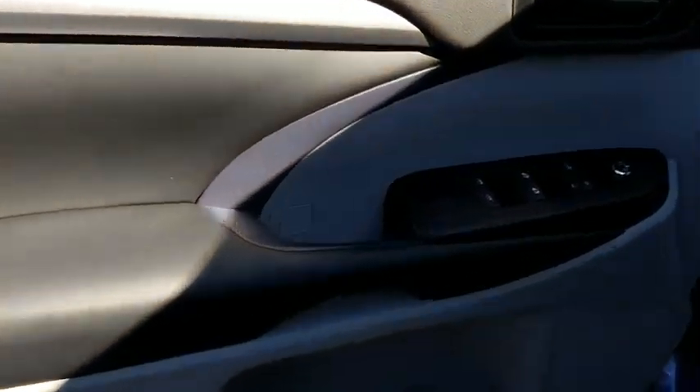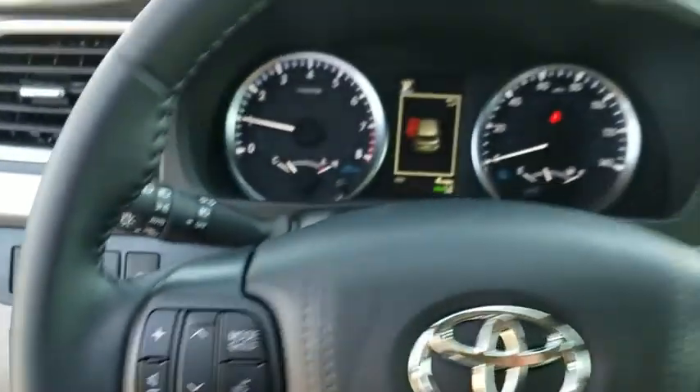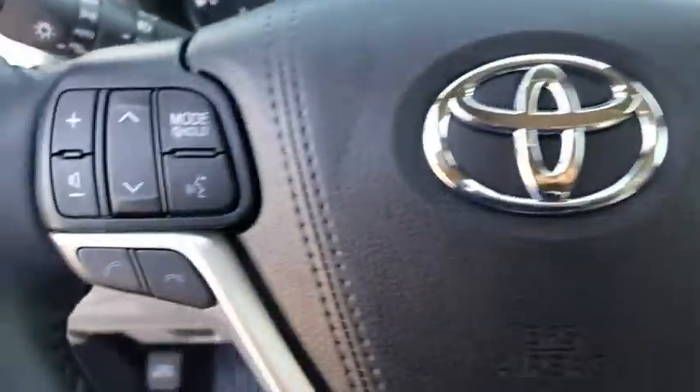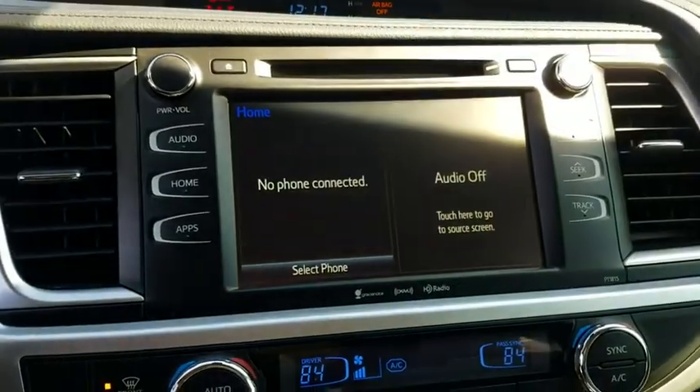Traction control, power liftgate, dual airbags, alloy wheels, power steering, four-wheel disc brakes, electronic stability control, CD player, fog lights, power windows, trip computer, rear window defroster.